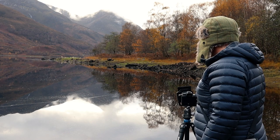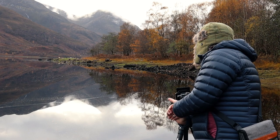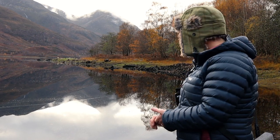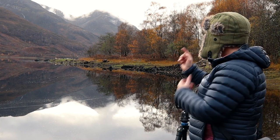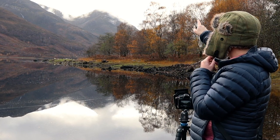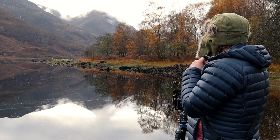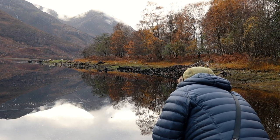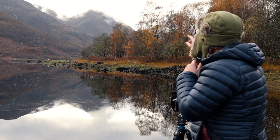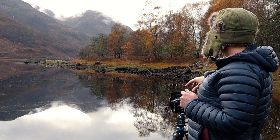For this shot I'm on f16, two seconds on the shutter, and ISO 64, and I've dropped in a 0.9 medium grad. The sky is quite bright — the sun is just peeping through the clouds just ahead — but I'm hoping these reflections are going to come out lovely. The cloud just clinging to the Pap of Glencoe looks amazing on the back of the camera.